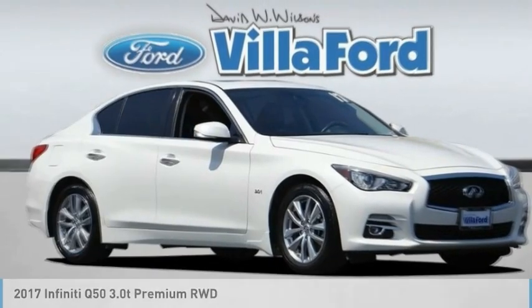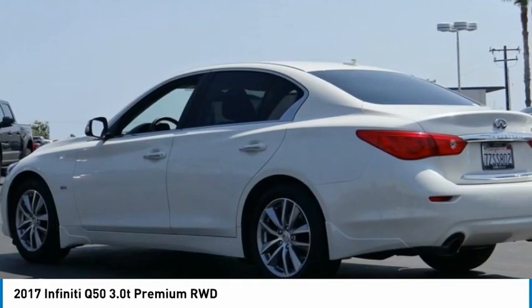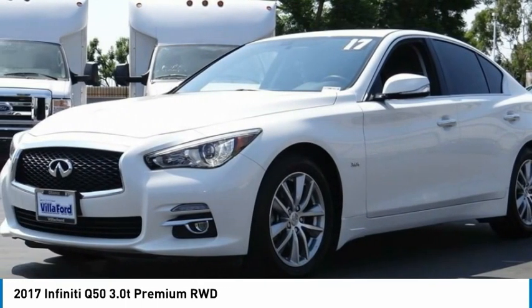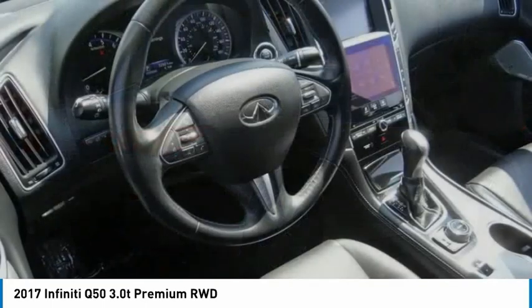Looking for the right vehicle? Check out the 2017 Infiniti Q50. The Q50 has elevated design expression by breaking all the design rules. Along with the signature appearance, it also comes with power.